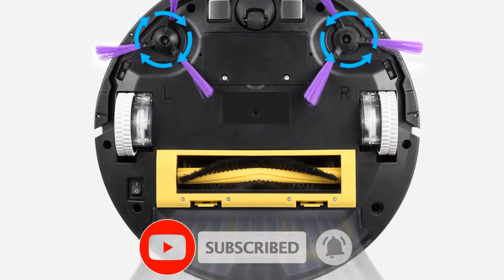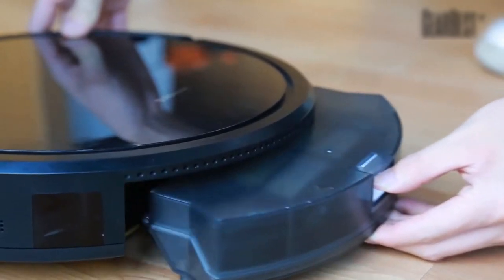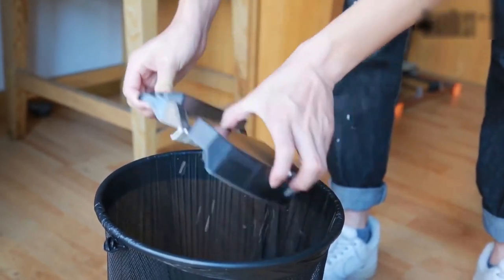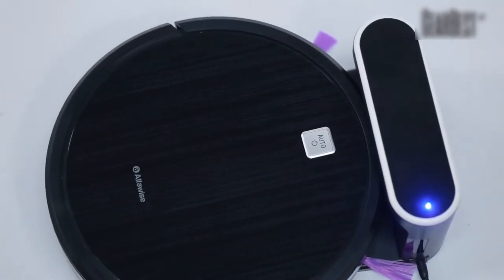It also supports direct charging through the control panel or remote control. The built-in 2600 mAh lithium-ion battery provides enough power for 90–120 minutes of operation. At 19.1 cm, the roller brush is the longest in the industry, achieving the best clearance rate to deal with a variety of dust on different surfaces, deep clean floor gaps, and features a double brush with 1.5 cm obstacle-crossing function to climb slopes of up to 15 degrees.